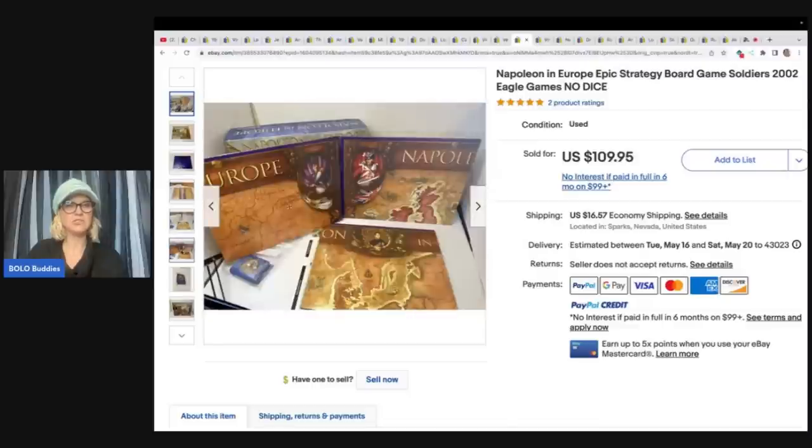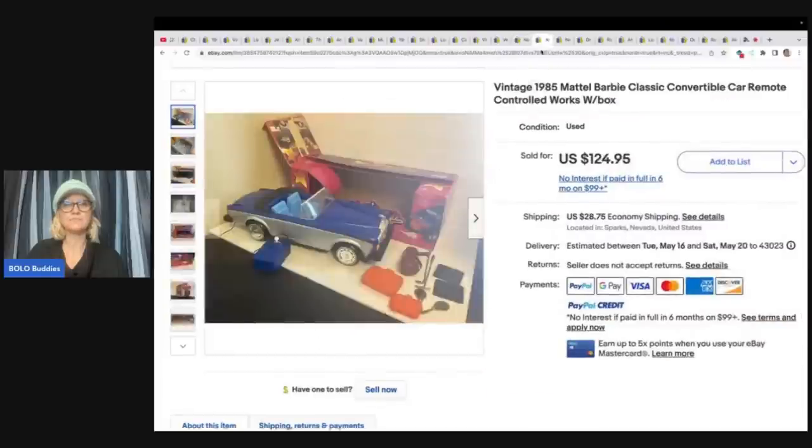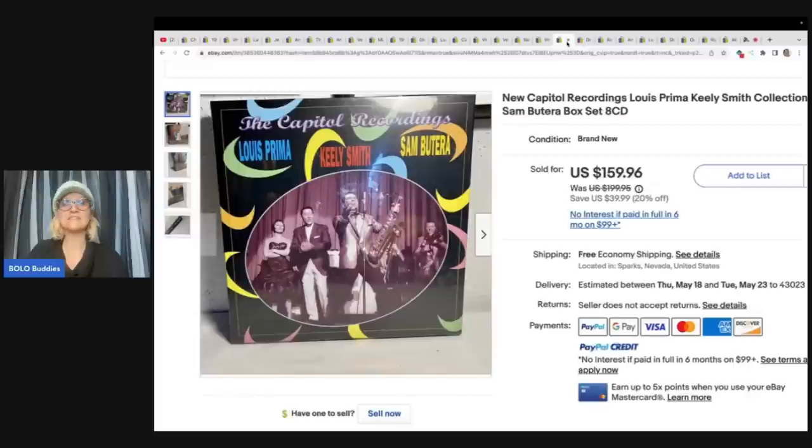It looks like it's unpunched but missing the dice. This is a vintage 1985 Mattel Barbie classic convertible car, remote control, and it works. How cool is that? Paid five bucks at a garage sale and took a best offer of $77.67 plus shipping.